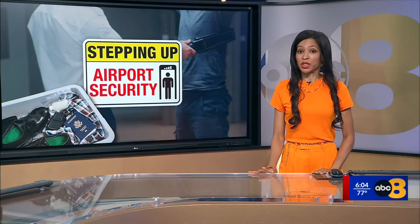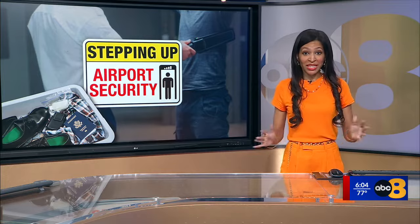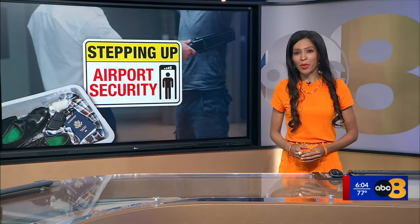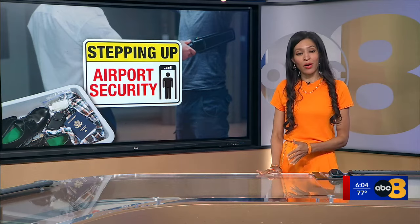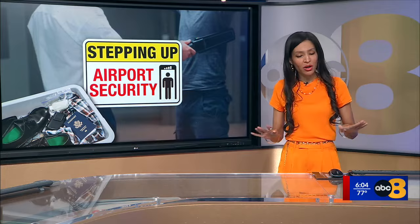A brand new consolidated security checkpoint is on the way to Richmond International Airport, replacing two separate ones it has now. 8 News reporter Sahara Sriraman spoke with Senator Mark Warner about how these improvements are designed to make your flying experience smoother and more efficient.